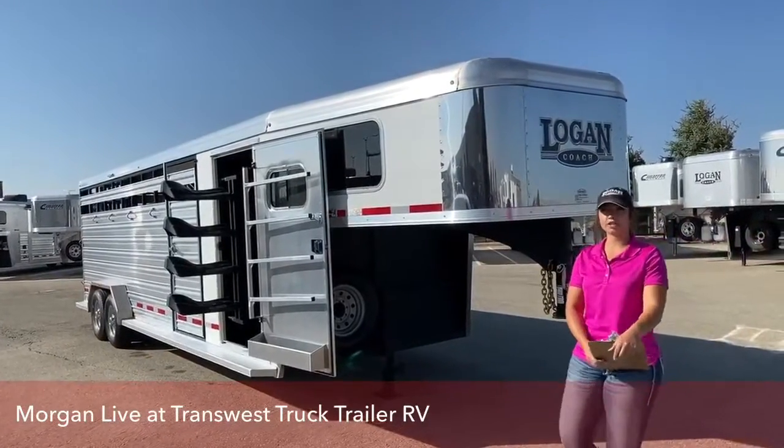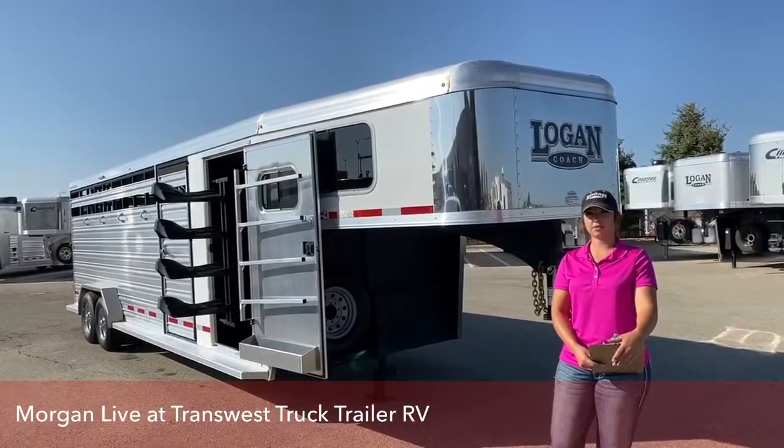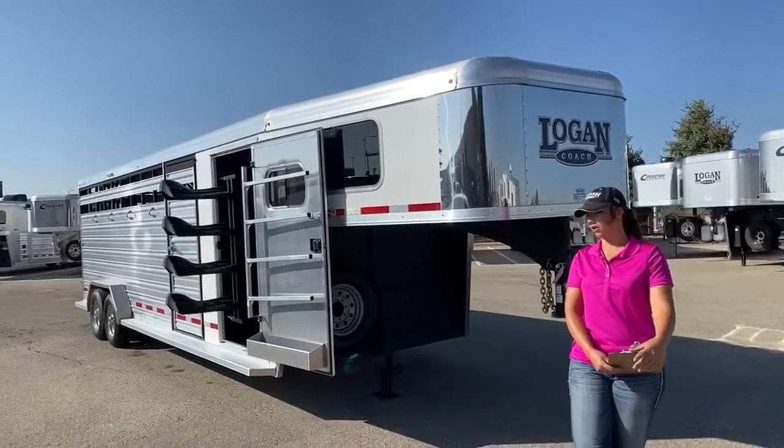Hi guys, Morgan Knoll here with TransWest Truck Trailer RV in Frederick, Colorado. We're located about 30 minutes north of Denver off I-25. Today I am bringing you another inventory item.